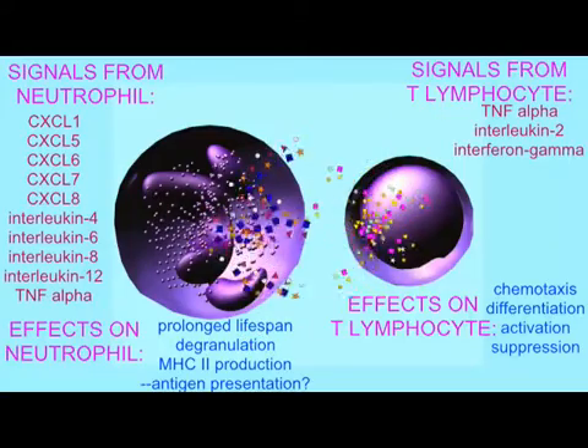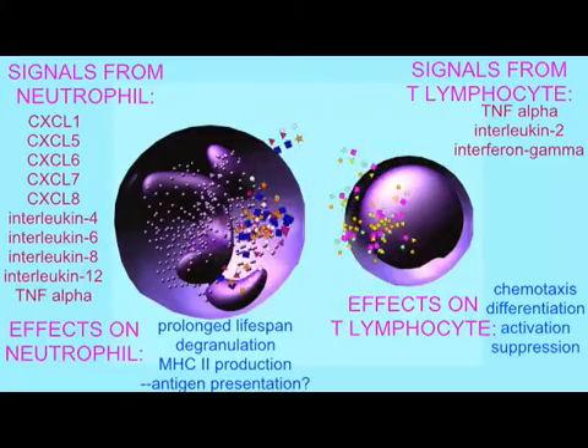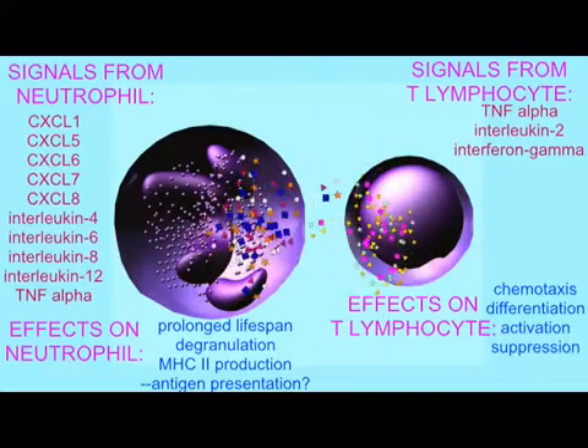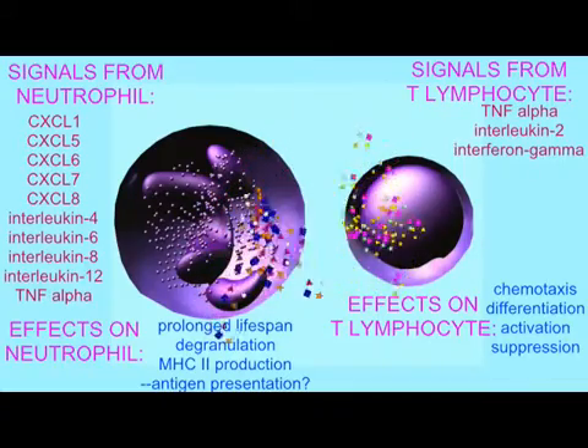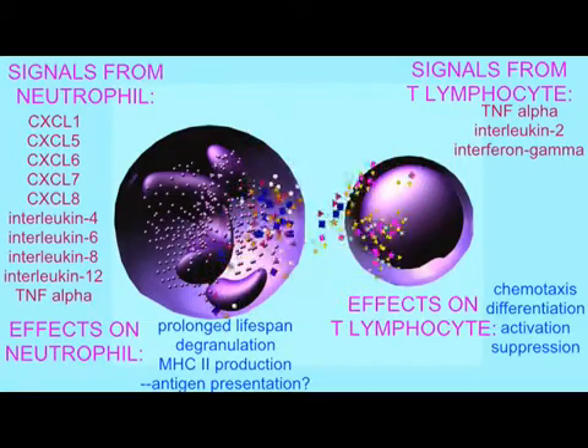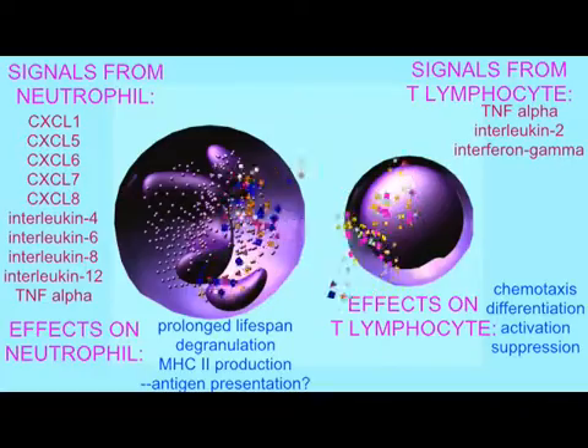Thus, neutrophils from the innate immune system not only signal other aspects of the innate immune system, but also provide important signals to parts of the adaptive immune system.